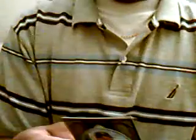Here's a black frame of Jay Payton, number 21 of 25. Final pack — Jason Schmidt Red Frame. That's it for box 10.